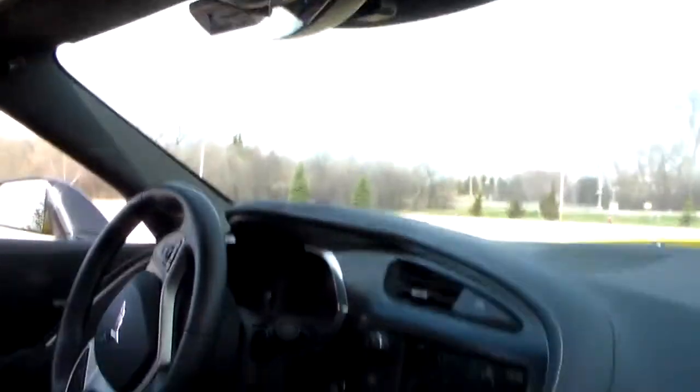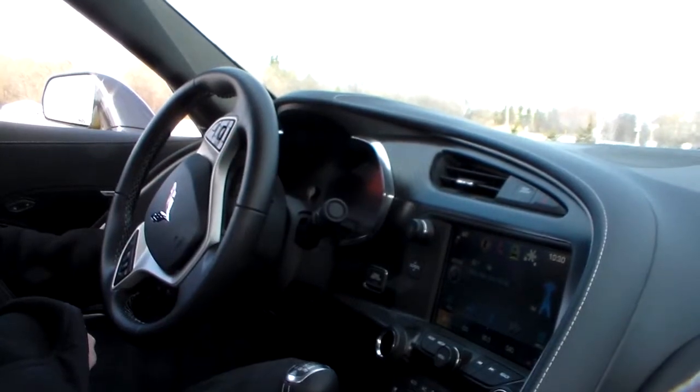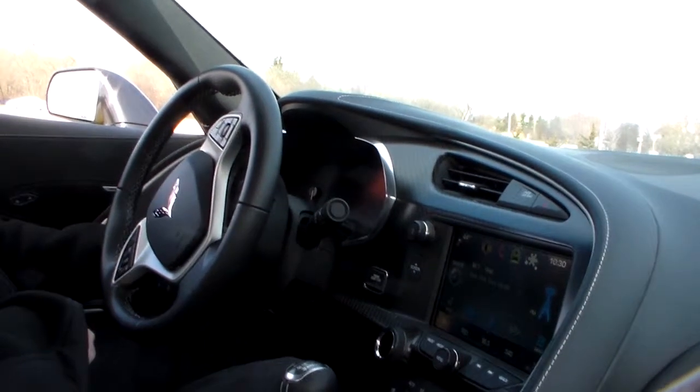With the new Corvette, you don't have to do any folding down or unlatching things anymore — you just press a button. There's a button on the left-hand side of the dash, and it takes about 20 seconds for the top to go down.